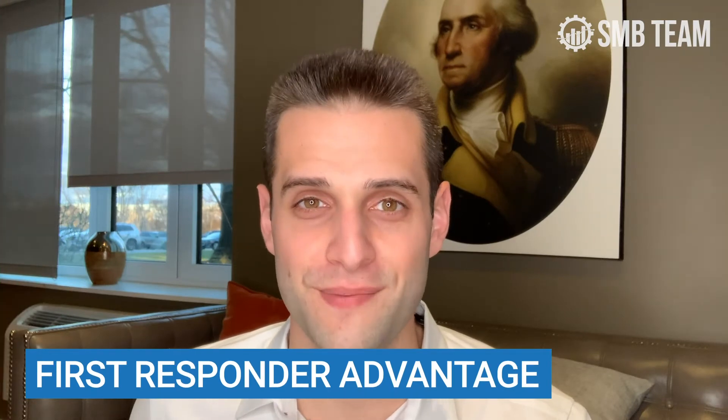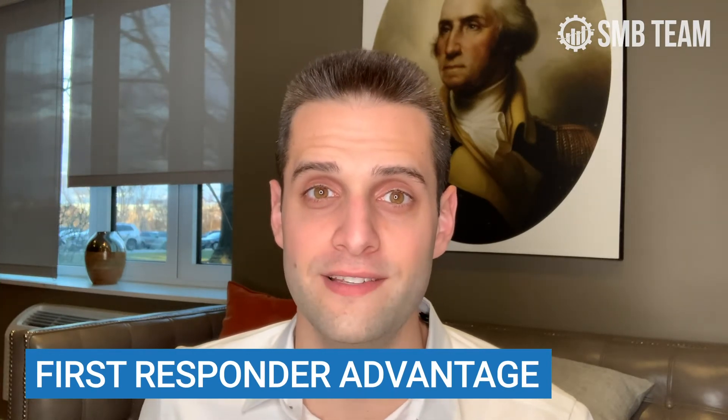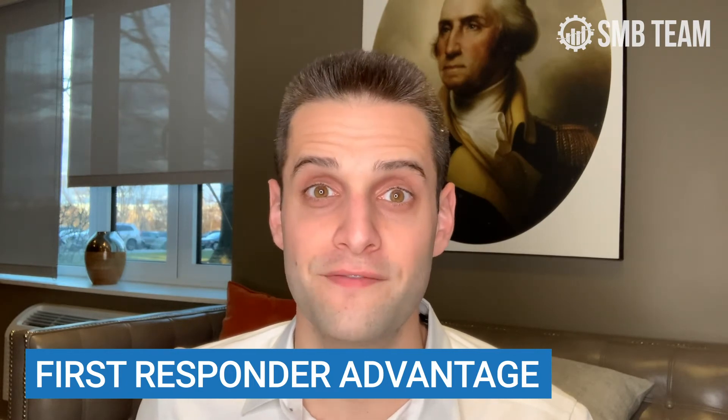Next is first responder advantage. 50% of all leads to law firms go to the first responder. If there's one part of the call experience you need to control, it is that response time. And if you're not able to attend to inbound calls, stop what you're doing and hire an answering service — companies like Ruby, Intake Conversion Experts, or Alert Communications. Any of these companies are going to do a much better job until you can guarantee that each call will be picked up within four rings or less, 24/7. First responder advantage.